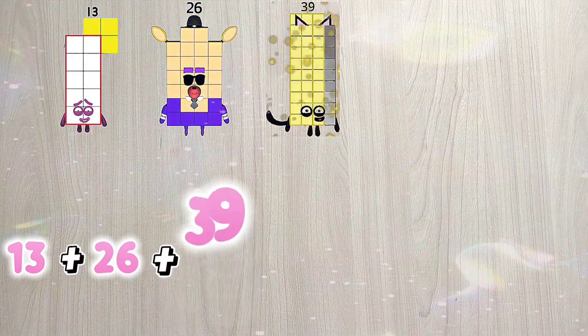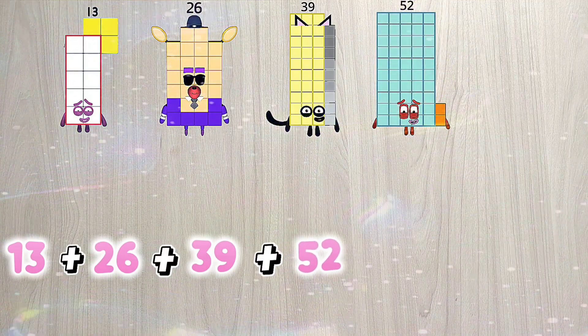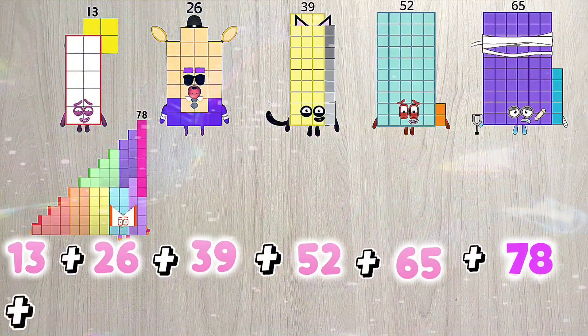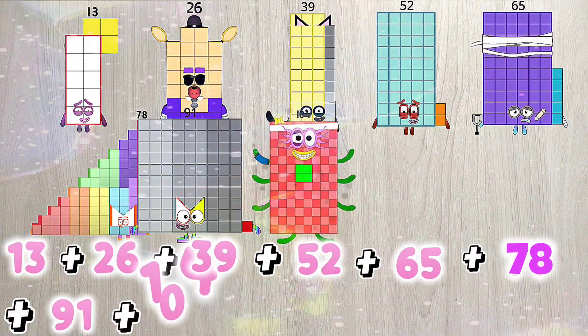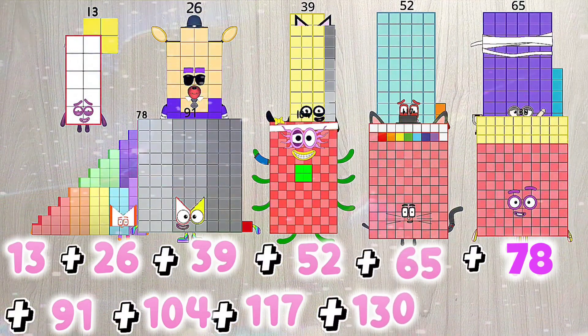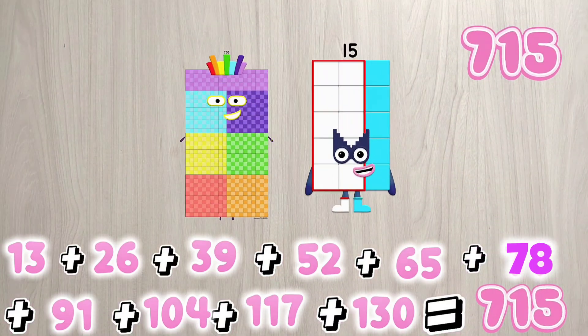13 plus 26 plus 39 plus 52 plus 65 plus 78 plus 91 plus 104 plus 117 plus 130 is equals to 715.